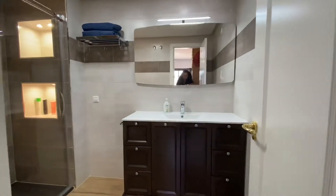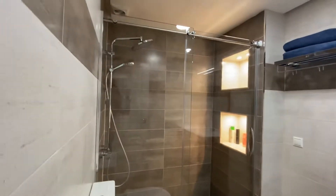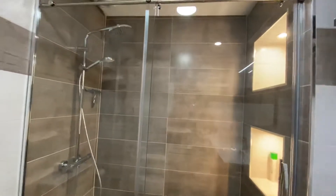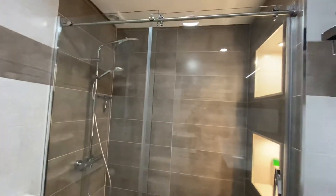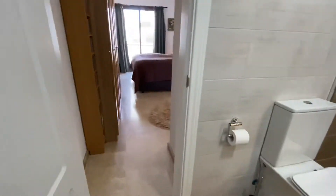So here we are in the master bathroom — the bathtub has been removed and replaced with a walk-in shower, with new tiling and new floor tiling imitating wood.